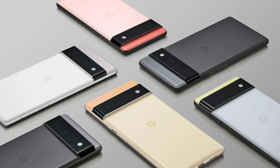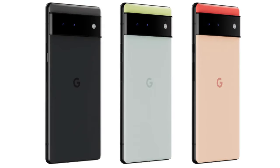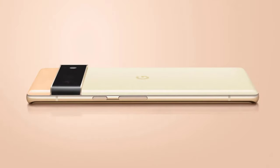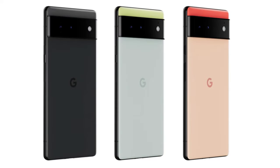What are the most important features and specifications? Google has already revealed the design of the Pixel 6 range and it's totally different to the Pixel 5, with a big camera block running across the back in a three-tone color scheme. Images show the Pixel 6 in black, pale green, and pink shades, with the Pixel 6 Pro shown in black, white, and yellow colors.